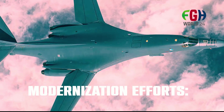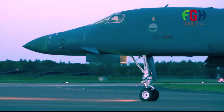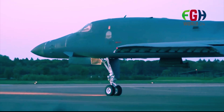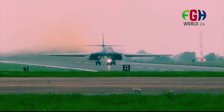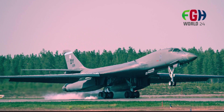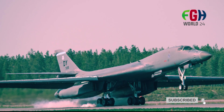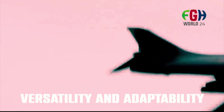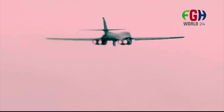Modernization efforts: The USAF has initiated modernization programs to upgrade and sustain the B-1B fleet's operational capabilities. These efforts include avionics upgrades, engine enhancements, structural improvements, and integration of new weapons systems to ensure the B-1B remains effective in future operational environments.